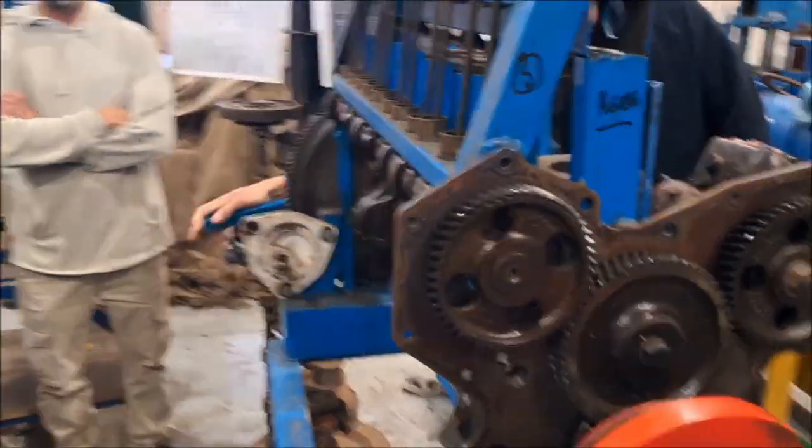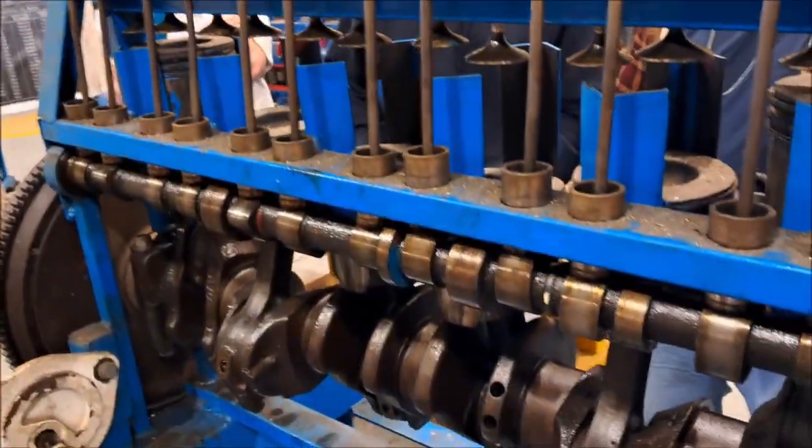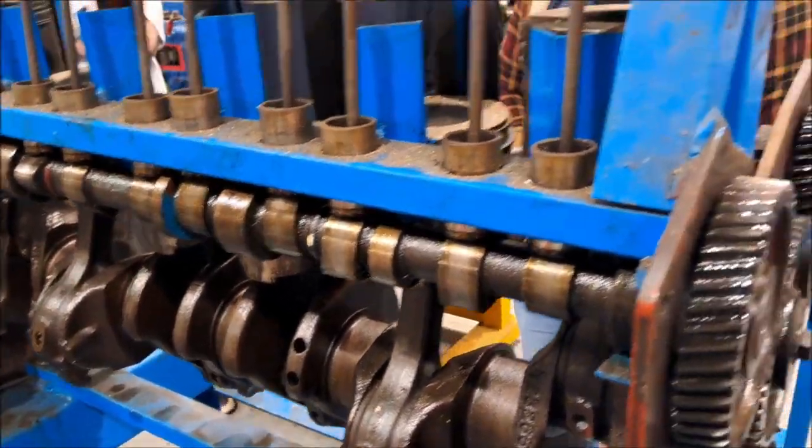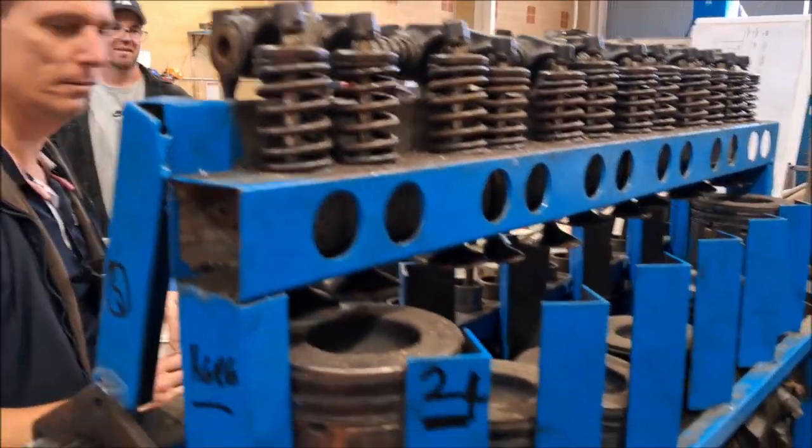I found this functional cutaway really useful for seeing how the valves work, how the push rods work, how the cams work, how the gears work, and how the timing works.